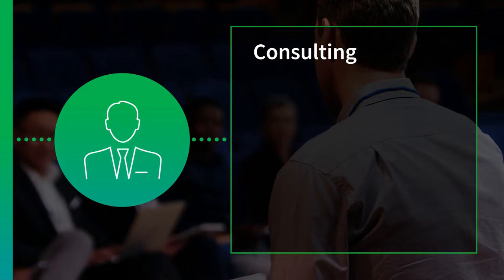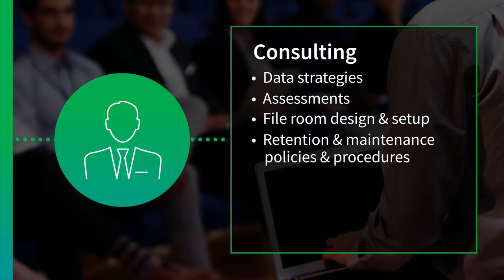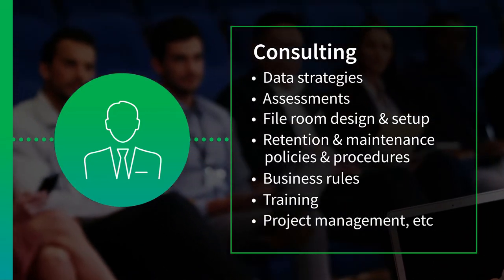IHS Market provides consulting for data strategies, assessments, fileroom design and setup, retention and maintenance policies and procedures, business rules, training, project management and so much more.